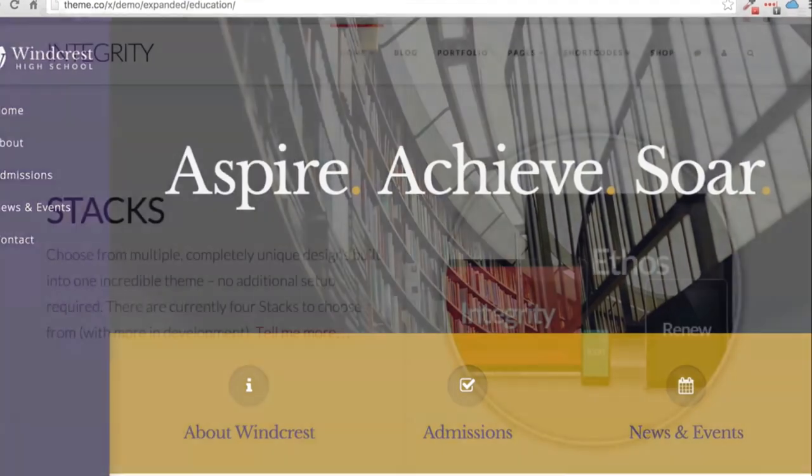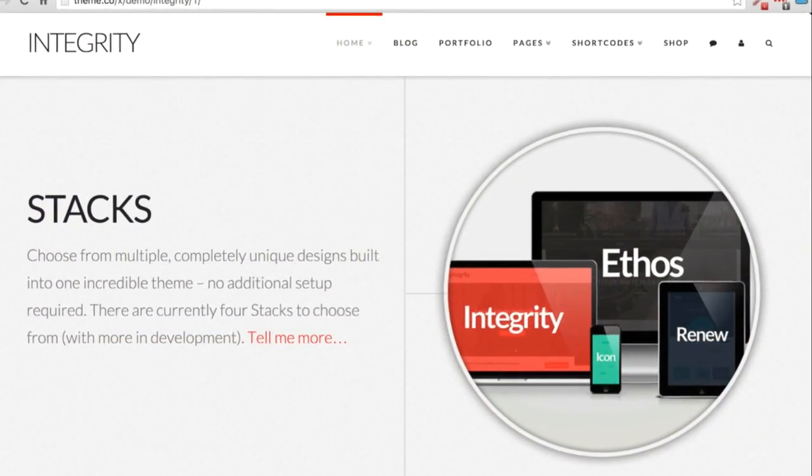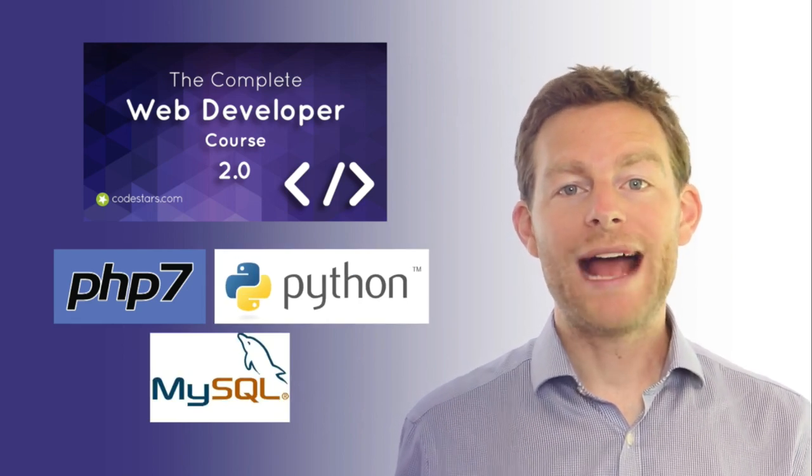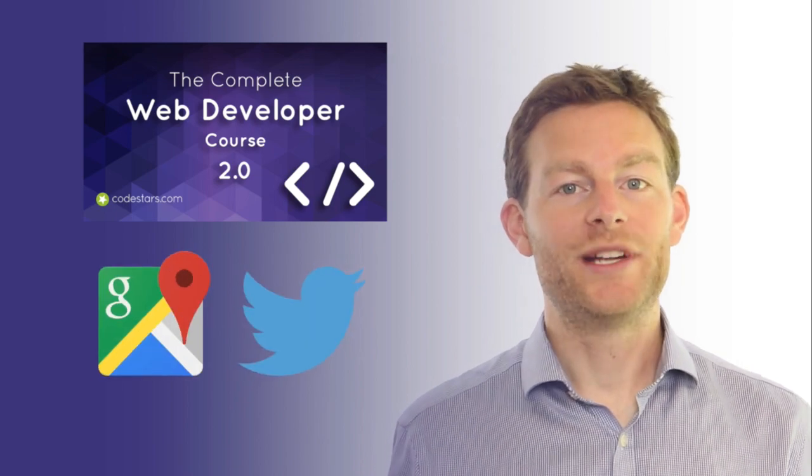We'll then go on to build server-side applications using PHP, Python and MySQL, as well as a range of powerful APIs, including Google Maps and Twitter.